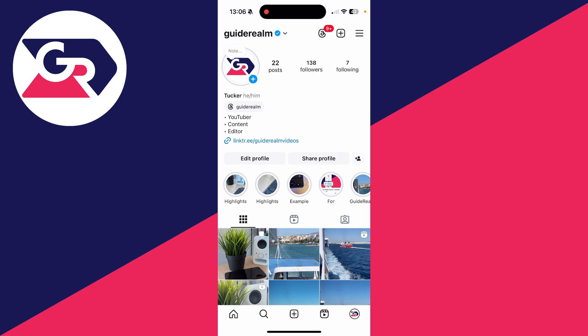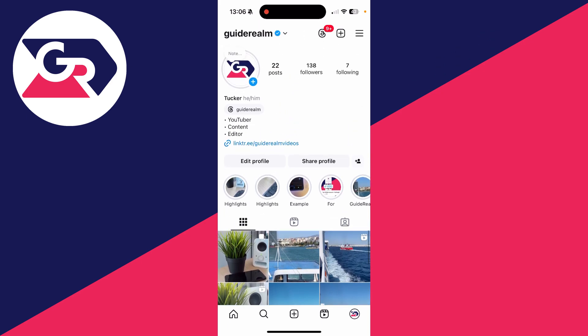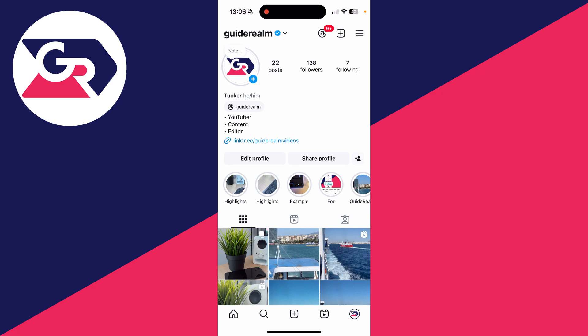First of all, you want to come to your profile page by clicking on it in the bottom right. Go through your posts and your story to see if any changes have been made — for example, deleting posts, posting more, or adding to your story. If you see anything you don't recognize, that could be a sign.